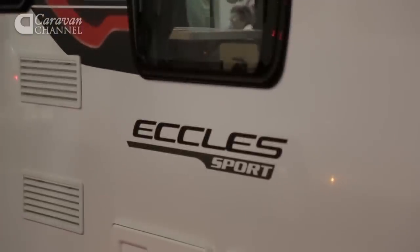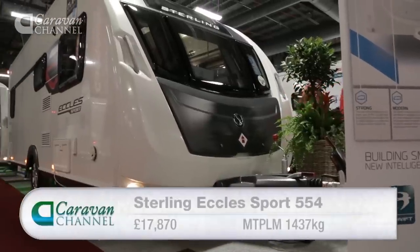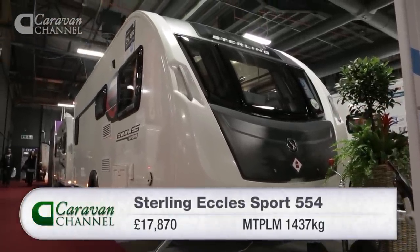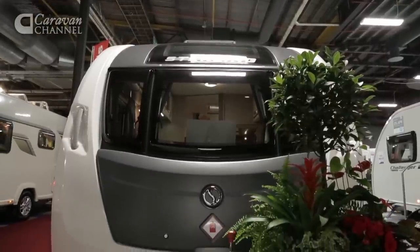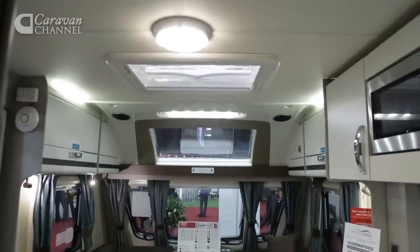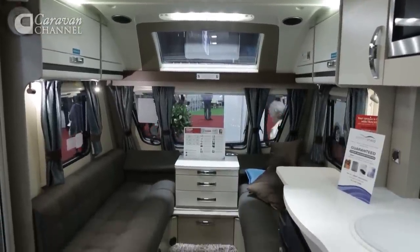Next up is the Sterling Eccles Sport 554 from the Swift Group. From the outside of the van, graphite decals complement a graphite A-frame cover, front locker, wheel arches and skirts. But the van's interior is even more radical than its exterior. The furniture is finished in white and hessian with chrome details and plain tweed look fabric which looks bang up to date.